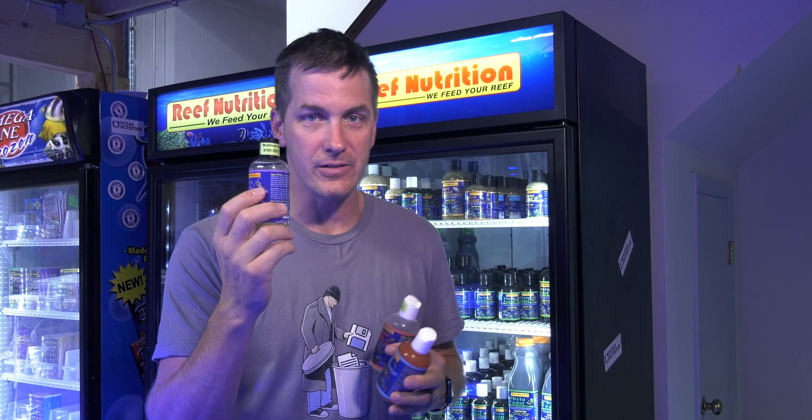If you want them to repopulate, ideally you're going to boost your tank with a little bit of phytoplankton — we'll talk about that in just a second. But if you like all these pods and really want to spoil your fish and seed your tank for the long term, you can buy these as a pod pack.